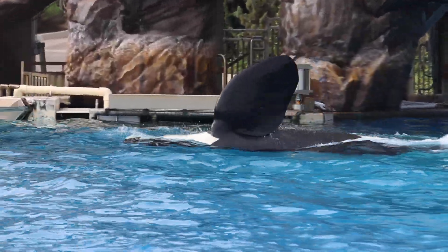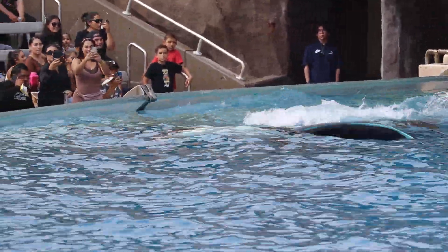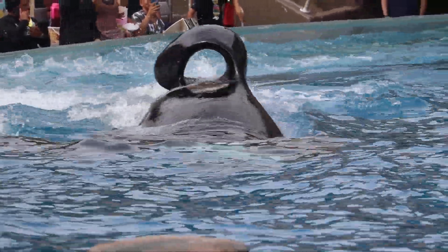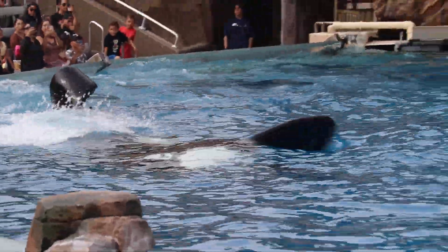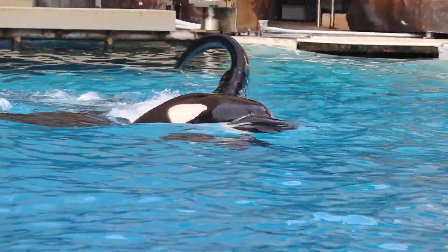While they are found in every ocean, orcas living on the coast of Iceland are quite different than those near Costa Rica. In fact, there are at least 10 types or ecotypes of killer whales.